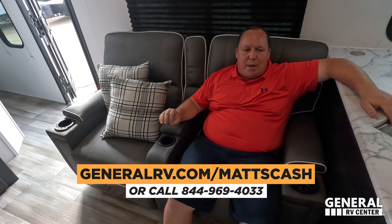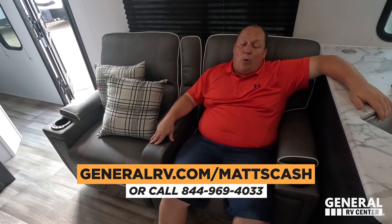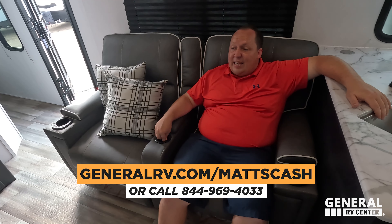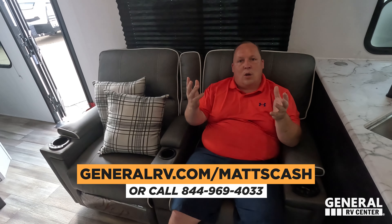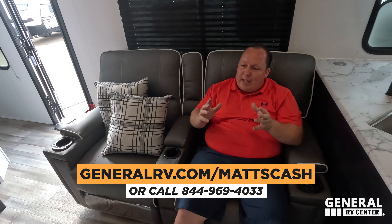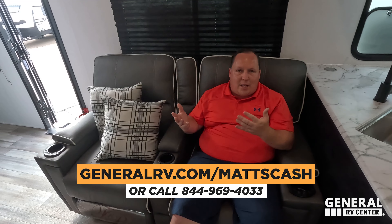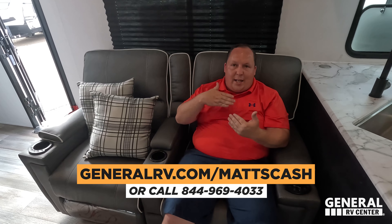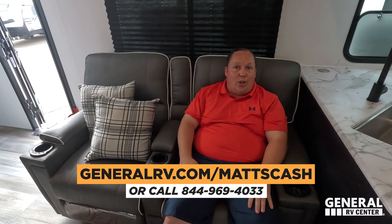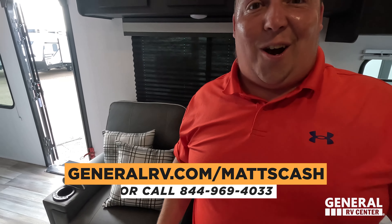Our team is here to help people get the absolute best price in America. We're just a few weeks away from the big RV show — we're going to be doing six months' worth of sales within the next three weeks. We're going to manufacturers asking for rebate help, and when you bring them 1,200 deals, it changes things — like Costco.